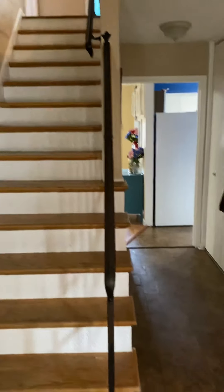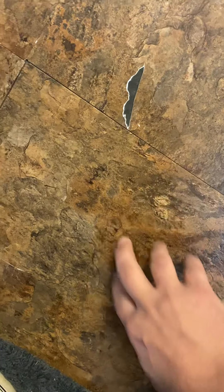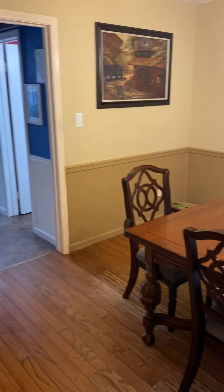I've walked in, standing at the door. Straight ahead we have a staircase. Looks like a vinyl floor. To the right, we have a dining area — very nice.